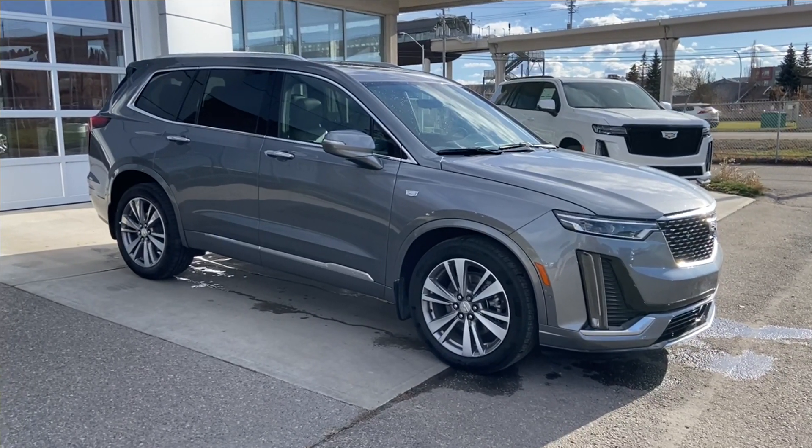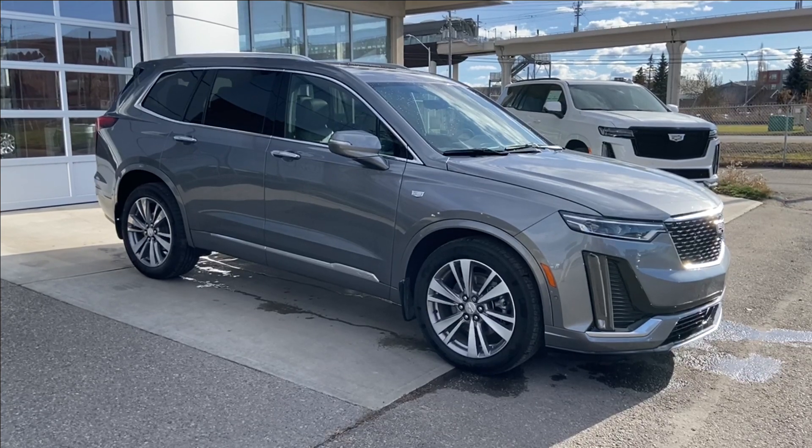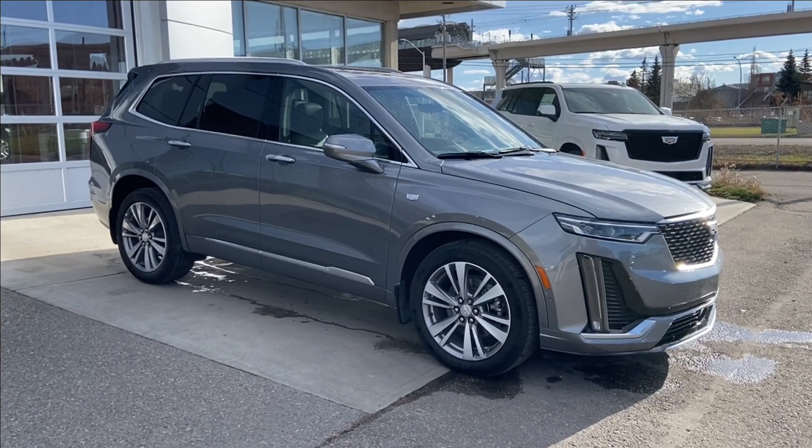Welcome to the 2022 Cadillac XT6 Premium Luxury in Satin Steel Metallic. This SUV is powered by a 3.6-liter V6, bolted up to a 9-speed automatic transmission.